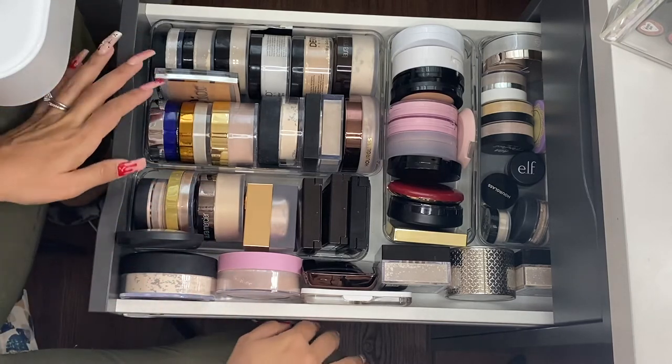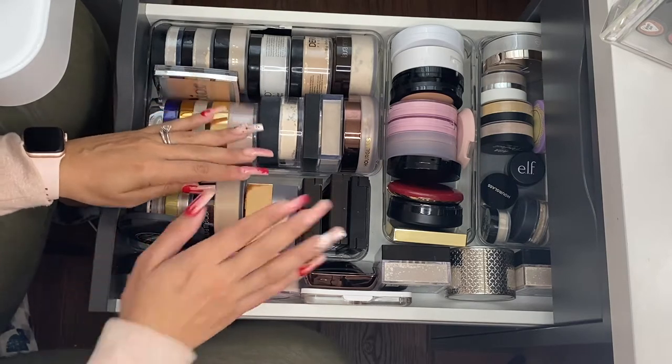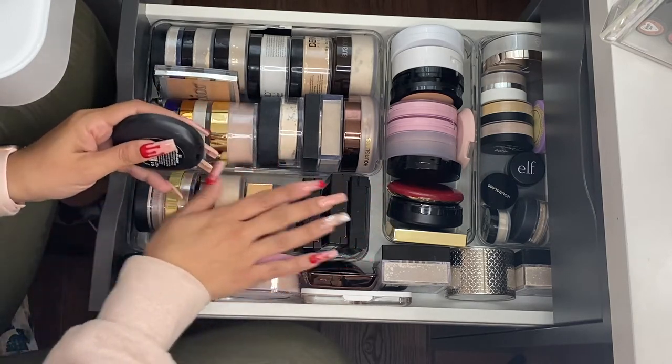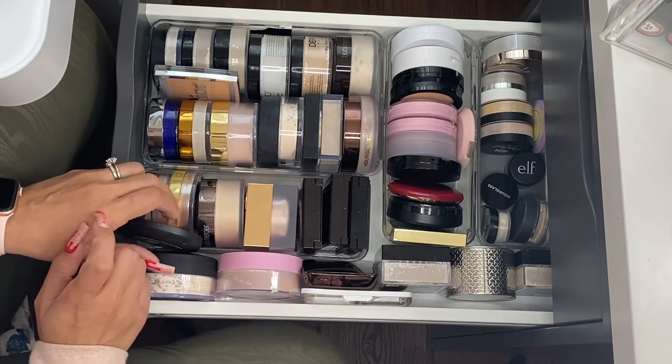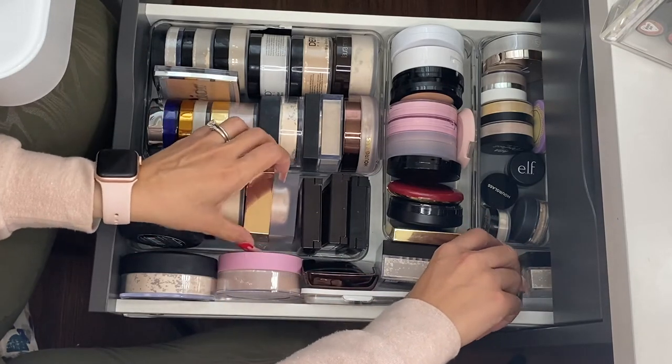Please make sure to subscribe if you're not already subscribed to my channel. Now let's go ahead and get into it. I think I'm going to start with my finishing powders — most of them are right over here. There are a few that I just don't really like, and there's quite a bit that I do really like.